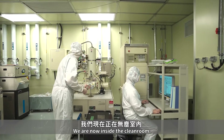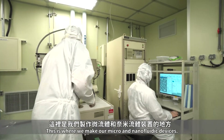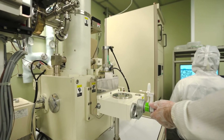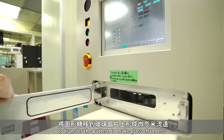We are now inside the clean room. This is where we make our micro and nanofluidic devices. We use the electron beam to write really tiny nanoscale patterns, and use this etching machine to transfer the pattern to make glass channels.